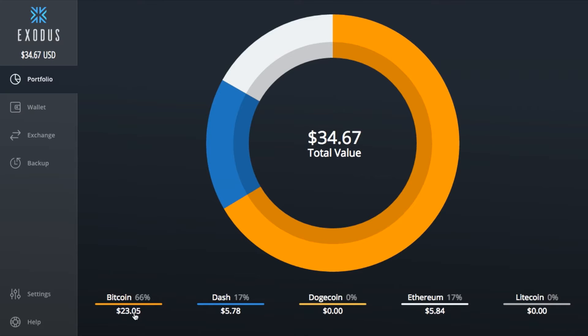Down here you can see a layout of where all my assets are allocated — I've got Bitcoin, Dash, and Ethereum. I've split up some of my Bitcoin beforehand just so you can see what it looks like. Up in the left-hand corner I've got a US dollar value, or I can click to see the Bitcoin value for everything I have. As a Canadian citizen, I'd love to see Canadian dollars or other national currencies available here. They're also going to be adding other assets — I believe Monero and a few others are on the way.